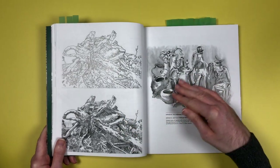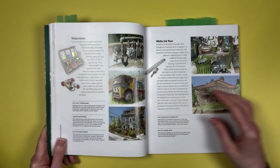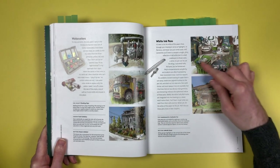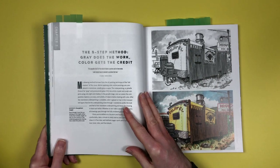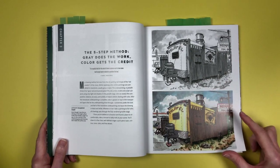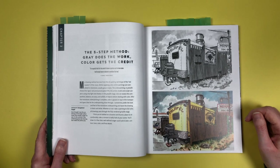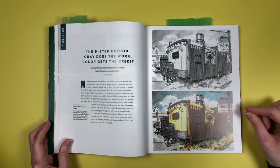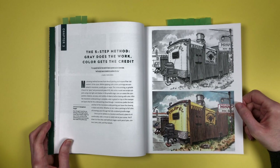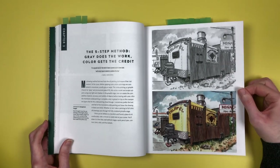He also uses white gel pen to go over some lines, though I believe he's stopped doing that now. This chapter goes through his entire process in a five-step method, which he calls 'grey does the work, colour gets the credit.' He paints the whole thing in grey, then paints over it in watercolour — and because once the ink is dry it's permanent, it won't be removed. He says he only takes two or three hours to create these, which I find absolutely mind-boggling given the volume of detail. Everything looks realistic but cartoony at the same time. I absolutely love his style.